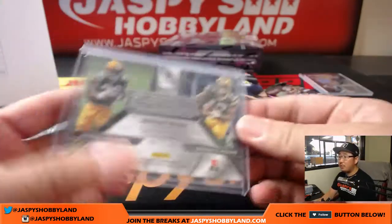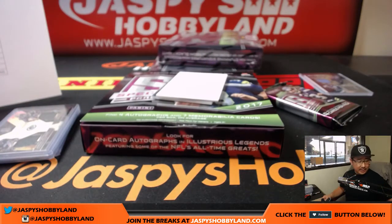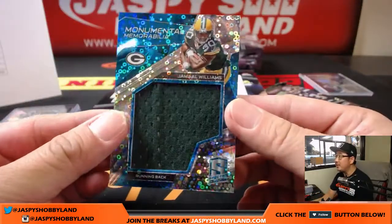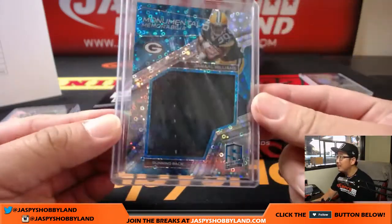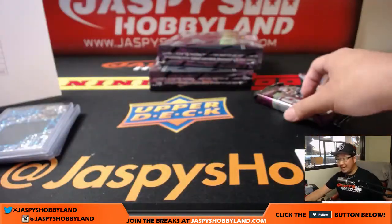We've pulled Deshaun Watson — we saw Joe Mixon obviously a couple times. I don't think we saw Kareem Hunt. There's Monumental Memorabilia Jamal Williams — I think those are all the big names so far. More for Mike and the Packers — another big Monumental Memorabilia. I like the way they changed up the windows this year. We have not pulled Fournette yet — oh, got one more here.